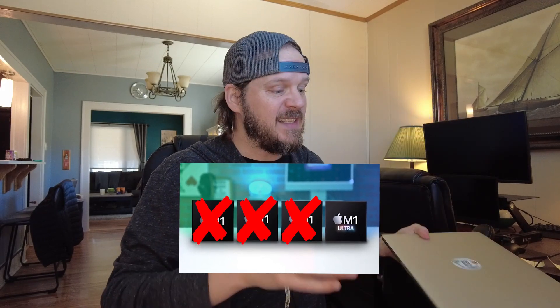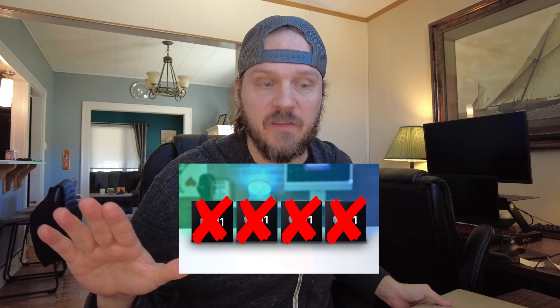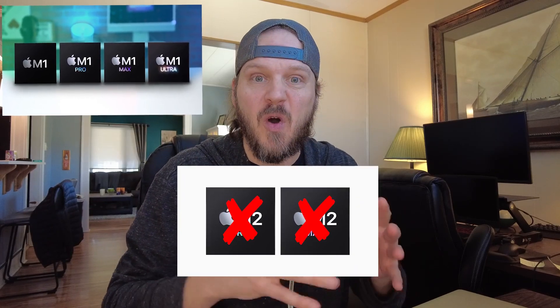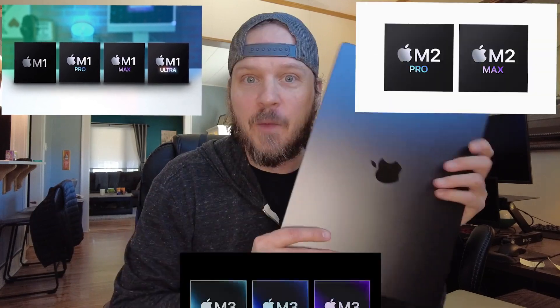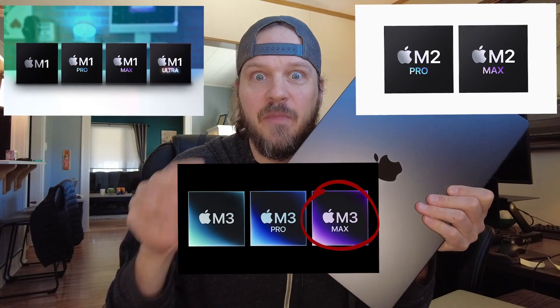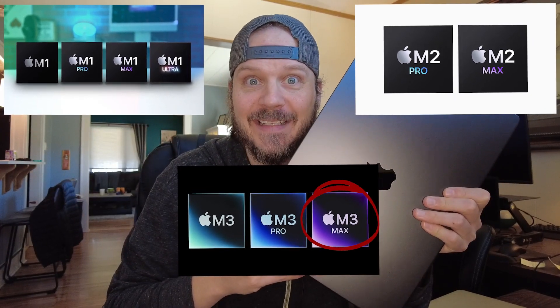I tried to upgrade Premiere Pro and I couldn't, because this Mac only supports up to macOS 11.7, and I had to upgrade to 12.0 in order to upgrade Premiere Pro. So I had to get a new computer. Instead of going from the old 2014 to maybe the M1 chip, I skipped right through the M1 series. The M2 chips came out and weren't that much more powerful than the M1s, so I skipped through all the M2 chips and went right to the M3 Max.